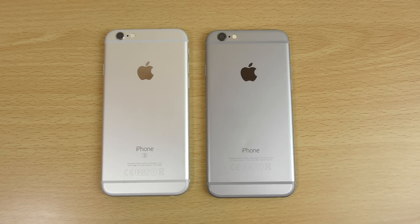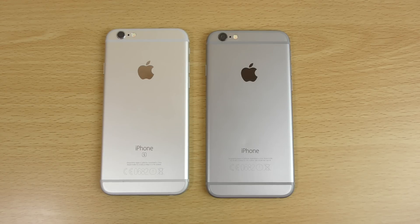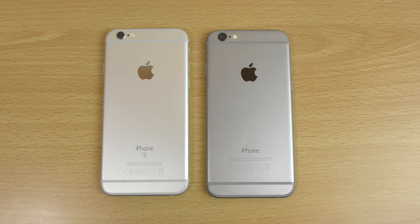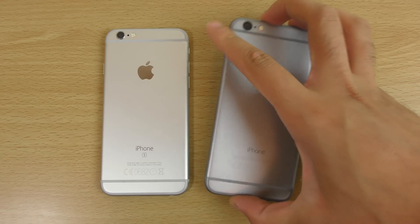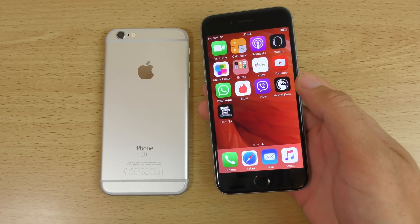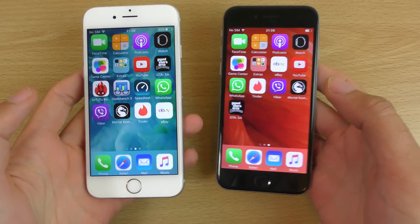Hey guys, so I want to do a quick speed test comparison here between the iPhone 6s and the iPhone 6. The iPhone 6s is running the official iOS 9.0.2 and the iPhone 6 is running the beta iOS 9.1, so I think it's beta 2 as well, which should be quite interesting to see how they compare in terms of the speed here.